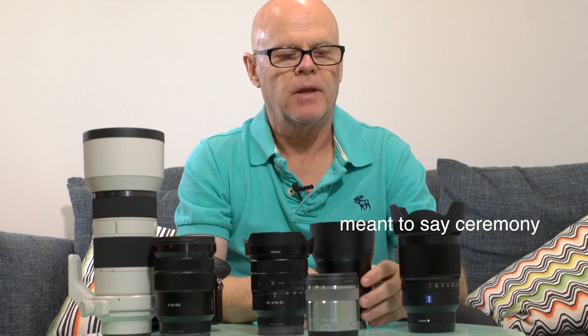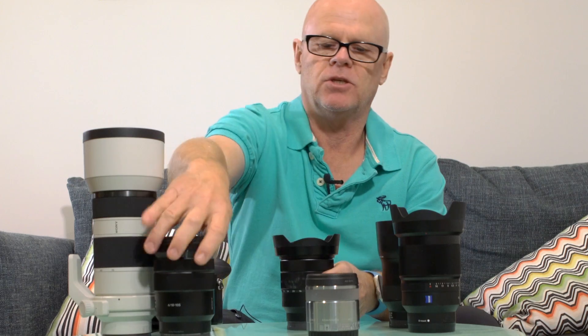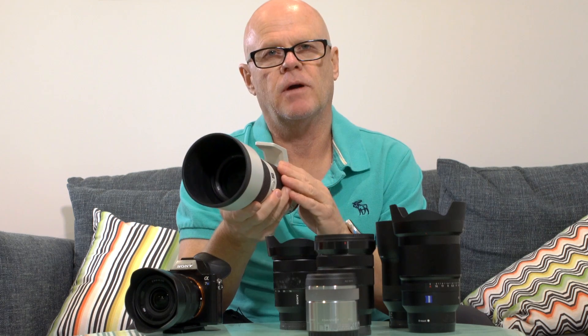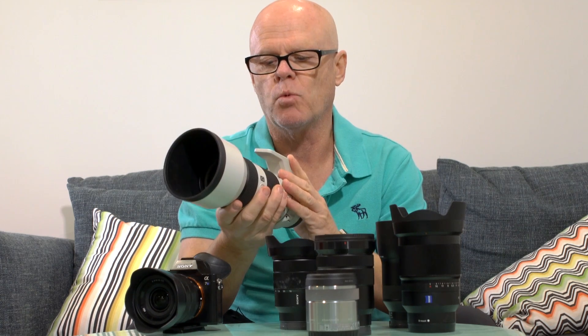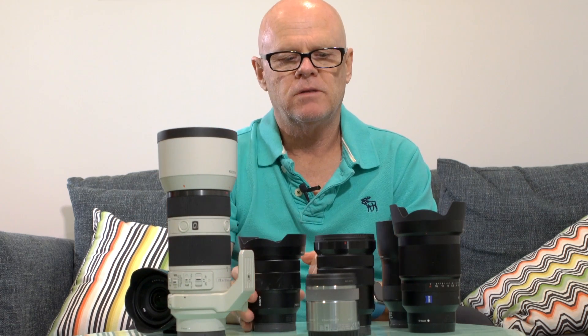Once we get to the ceremony, I tend to like the 16-35 for a nice wide shot, and my second shooter roams around with the 70-200. I actually still really love the 70-200 — I won't be getting the f/2.8 version; I'm really happy with how it performs and I like its weight. Even though it's only f/4, most of the time when I'm zooming in it's ample. So for the ceremony, I'm basically just using the 70-200 and the 16-35, and sometimes I'll have a second camera with a 35mm on it.